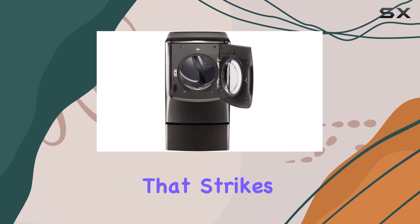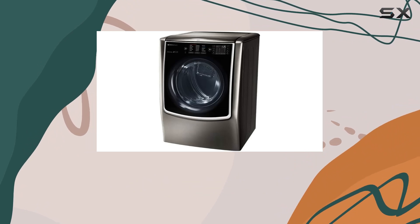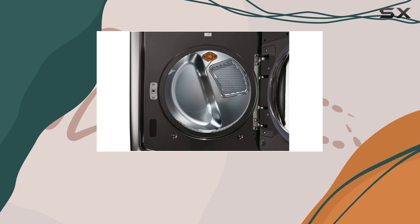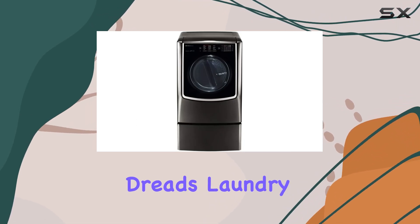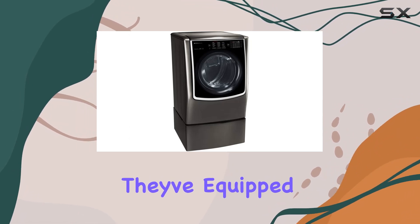The first thing that strikes you about this LG dryer is its sheer capacity. At nine cubic feet, it's spacious enough to handle large loads, meaning fewer rounds of drying and more time for you. This is a godsend for big families or anyone who dreads laundry day. But LG didn't stop at size.